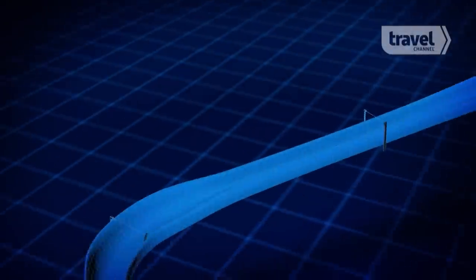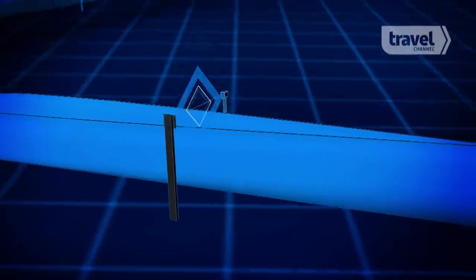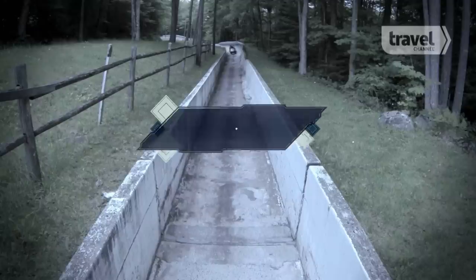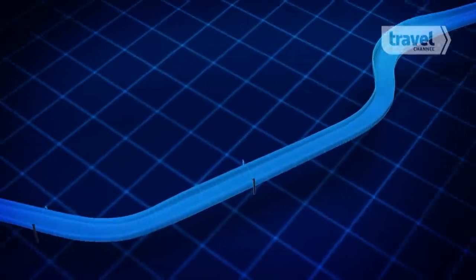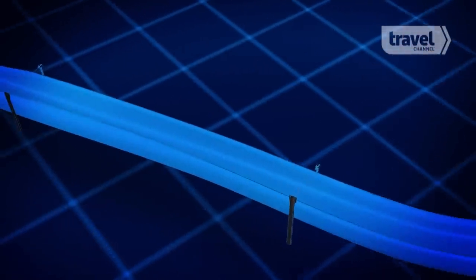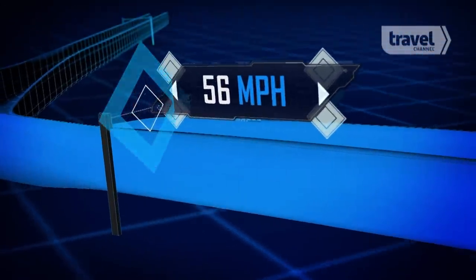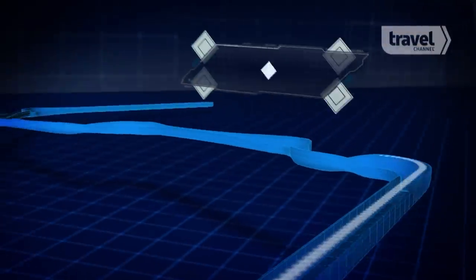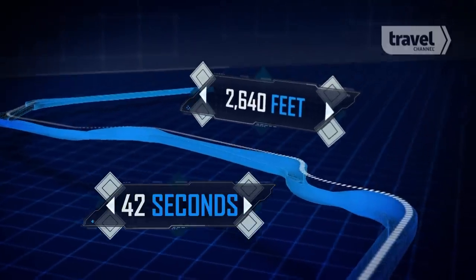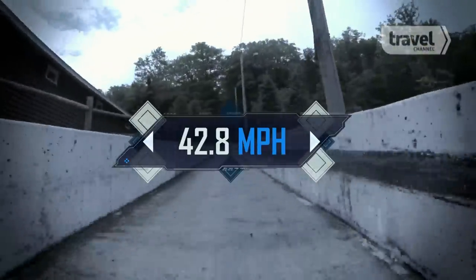At 1500 feet, or a little more than halfway down the track, the timing gates showed our velocity had ticked up another 32%. Our speed held until the 2100-foot mark, where we hit our top speed of 56 miles per hour before we hit the track's tightest turn and shot out to the end. Altogether, we covered the half-mile distance in 42 seconds, meaning our average speed was 42.8 miles per hour.